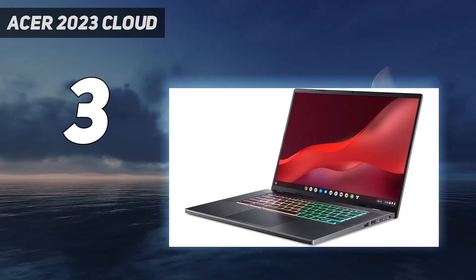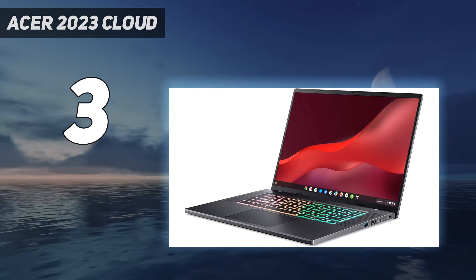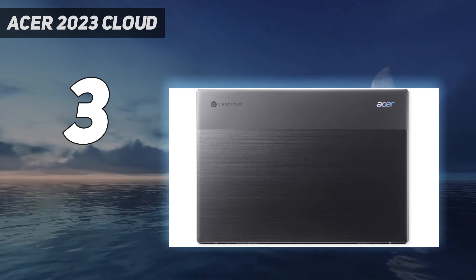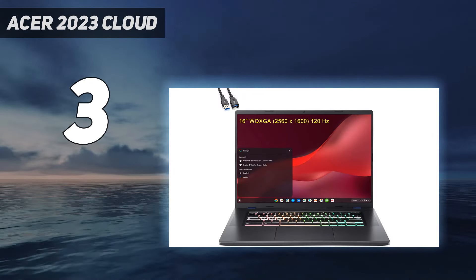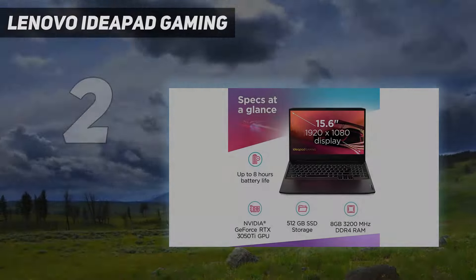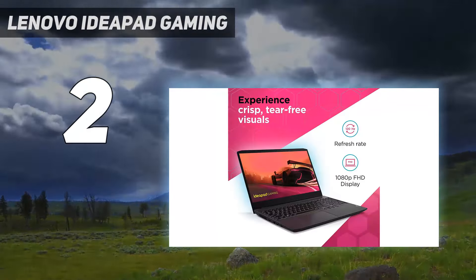You get Wi-Fi 6E and an Ethernet port, which is great because cloud gaming performance heavily depends on your internet connection. Battery life is short at around six hours of light use or about an hour of gaming, so keep the charger close.